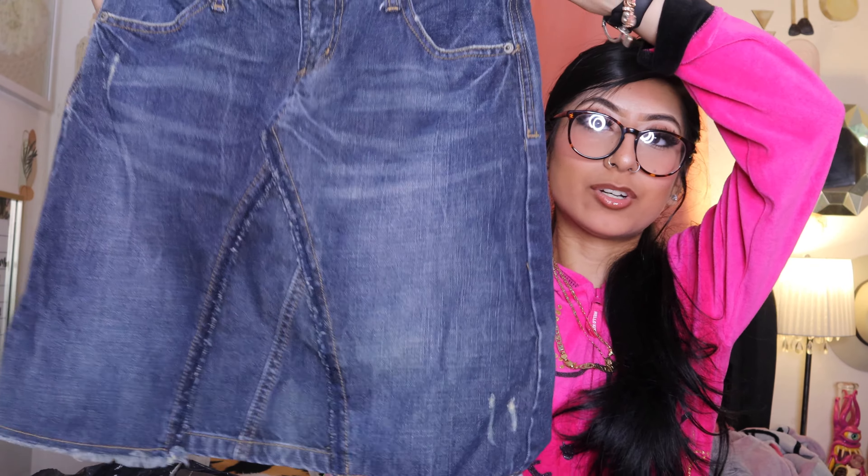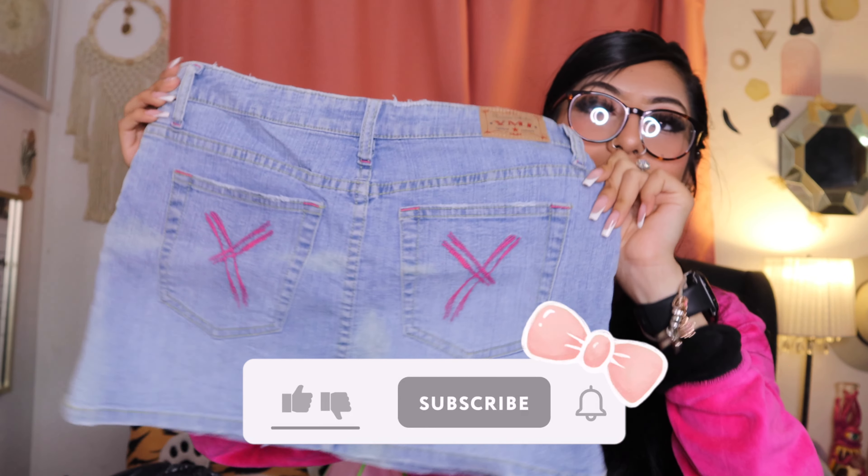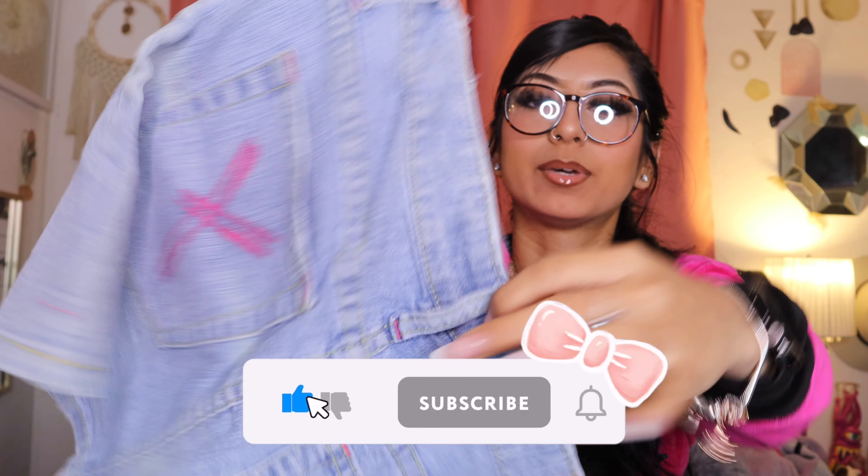Then I got this skirt. It's a mud skirt — light blue mini skirt, so cute. And then that's the stitching in the back.